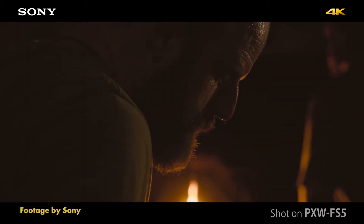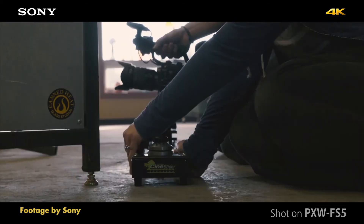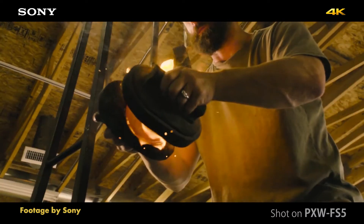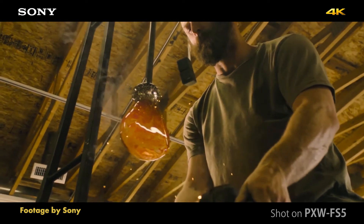super slow motion up to 120 frames per second continuous in full HD, which does require a separate paid license, and also the ability to lower the camera's native ISO from 3200 to 2000 when recording in S-Log2 or S-Log3.